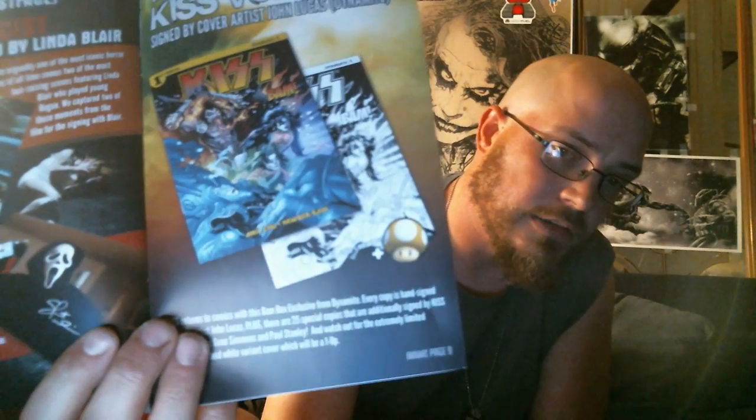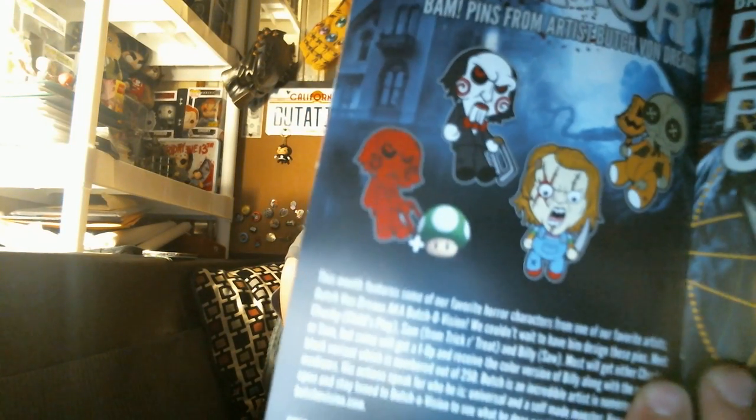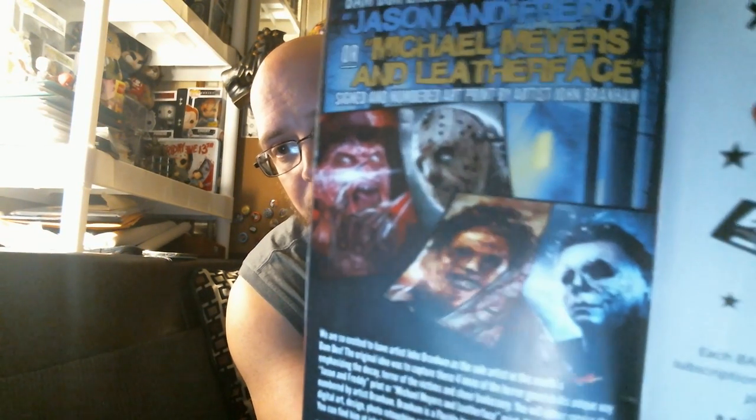The green one-up was for the red Jigsaw. And then it looks like you could have either gotten Freddy versus Jason or Leatherface versus Michael. I'm glad I got Freddy versus Jason — Jason and Freddy are one of my favorites. I do like Michael Myers and Leatherface, but Jason and Freddy are just iconic in my opinion. You just can't beat them.